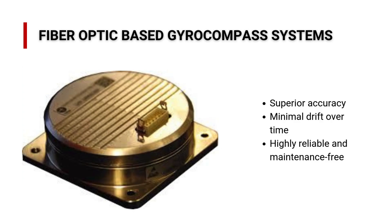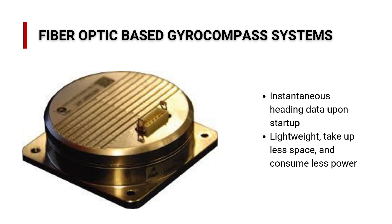Fiber-optic-based gyrocompasses offer superior accuracy and minimal drift over time, thanks to the absence of mechanical components. With no moving parts, fiber-optic-based gyrocompasses are highly reliable and maintenance-free, perfect for harsh environments like offshore and maritime operations. Unlike traditional gyros, which take time to stabilize, fiber-optic gyrocompasses provide instantaneous heading data upon startup, making them ideal for quick decision-making.